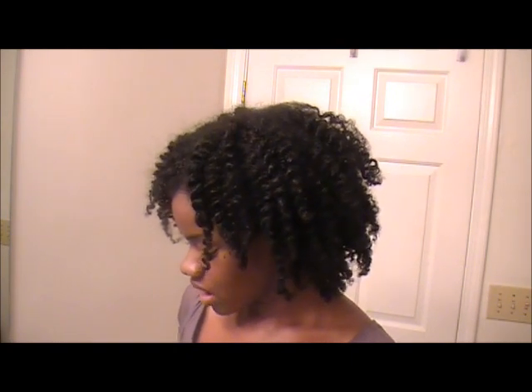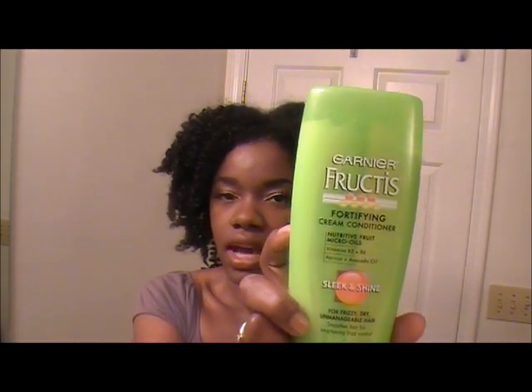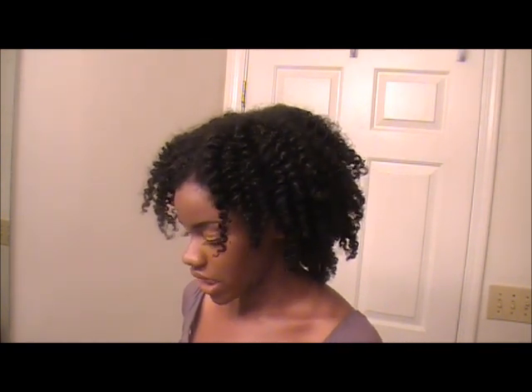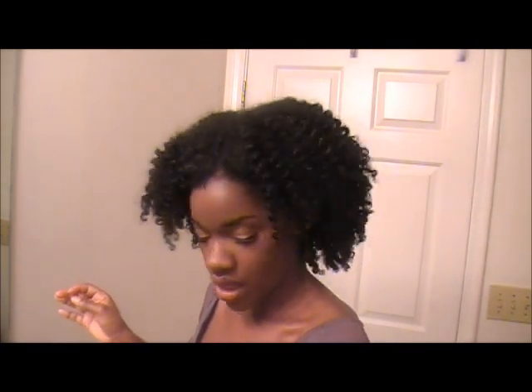I also like Garnier Fructis — the Sleek and Shine — and I've also tried the pure line by Garnier Fructis and I like that one but I'm currently out of it. Another one is the Shea Moisture, which is the shea butter and almond, and this can be found at any drugstore, Walmart, or Target.